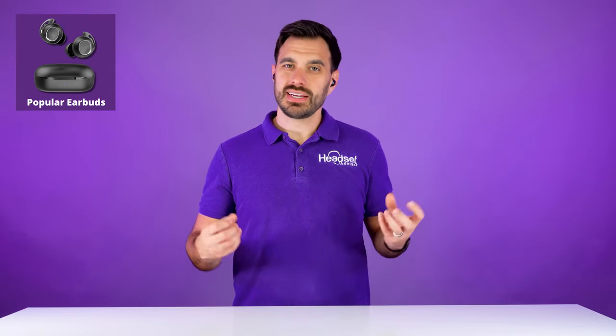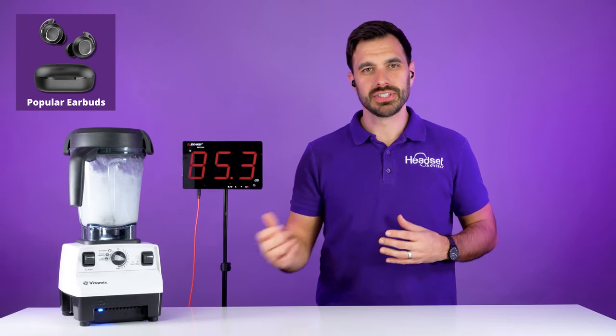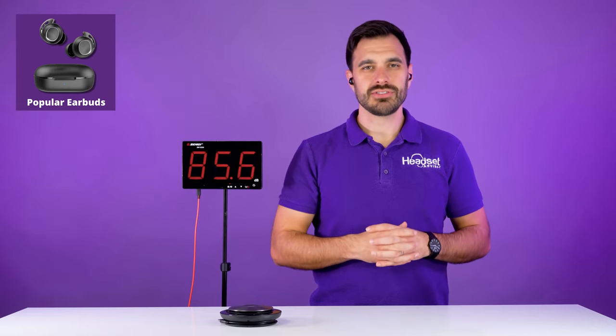This is what the popular earbuds sound like in a quiet room — not too bad with no noise canceling going on. Now this is what the earbuds sound like when you have a noisy blender. And this is what these earbuds sound like when you have dogs barking.